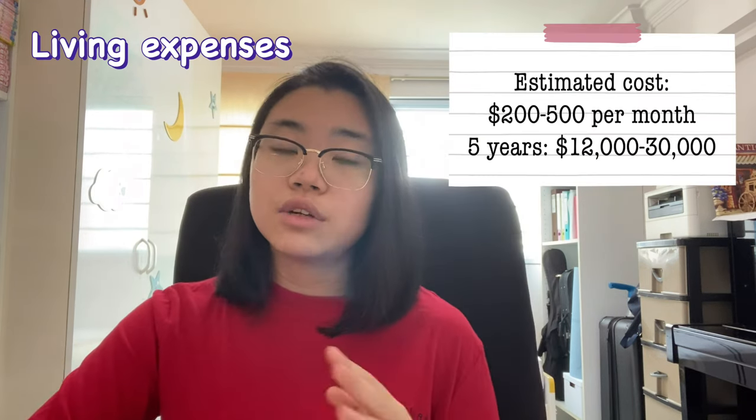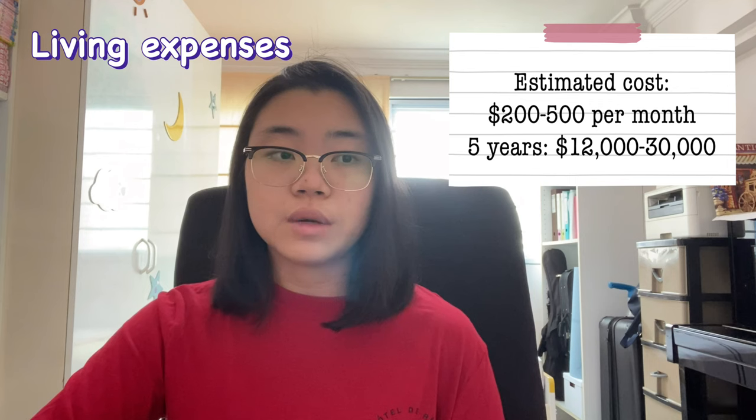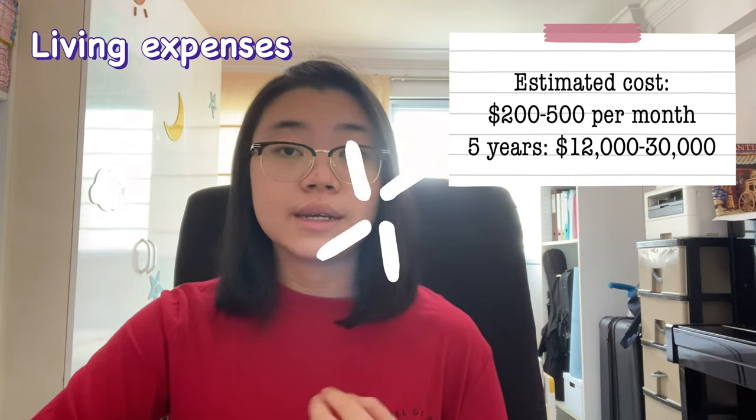Additionally, living expenses should also be considered — things like food, transportation, and entertainment. This varies based on personal preference, whether you like to eat out or buy groceries and cook. The general consensus is that most people spend about $200 to $500 a month on living expenses.